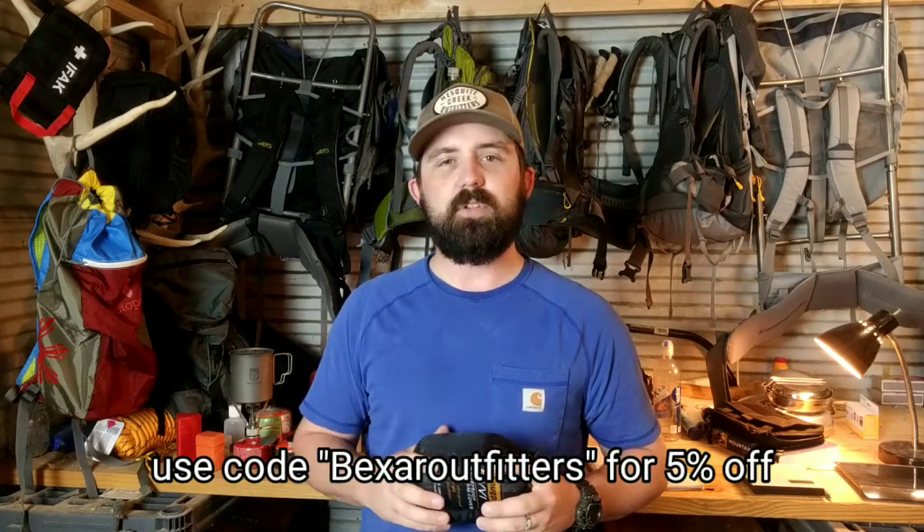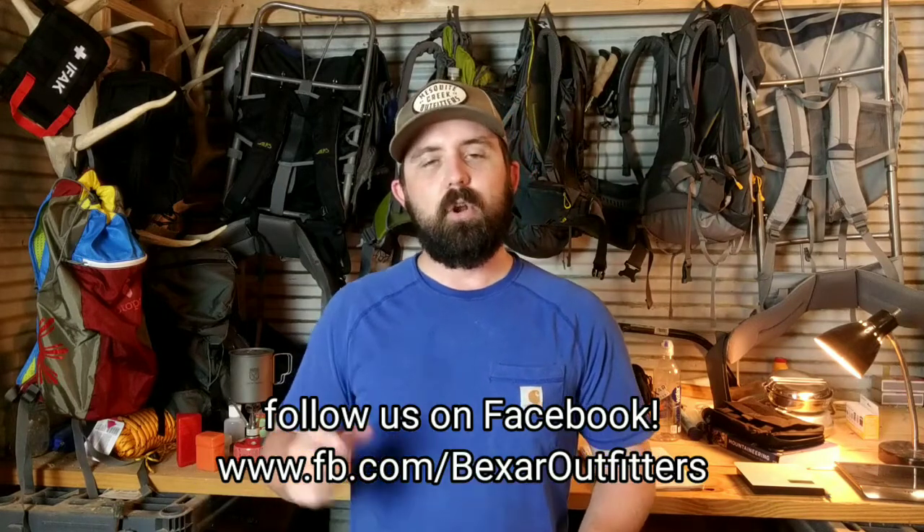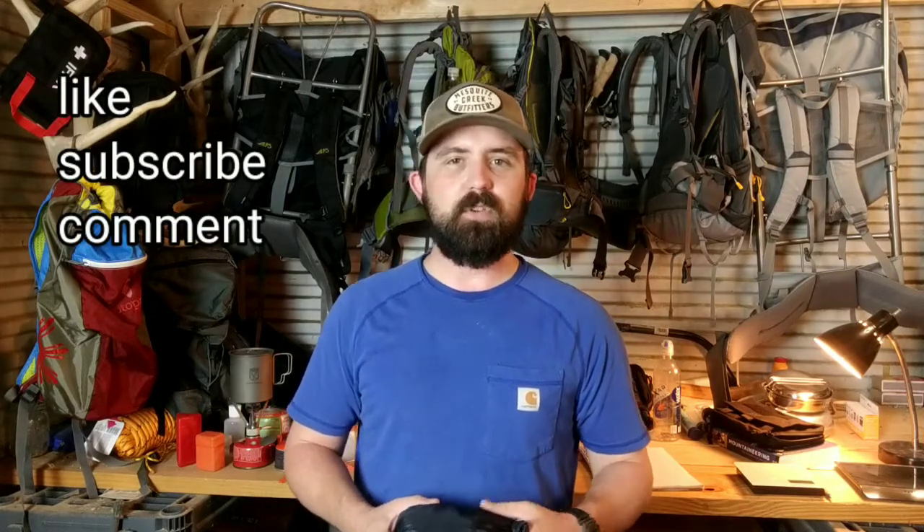The Snugpak bivy is available from the folks at Texas Adventure and Survival School — you can pick it up at their website and I'll drop the link in the description below. Use the code BEAROUTFITTERS for 5% off, which will help cover shipping and get you a little discount on this sweet bivy. If you have anything you'd like to see in an upcoming video, join the conversation on Facebook at facebook.com/BearOutfitters or drop a comment below. If you made it this far, please like, subscribe, and drop a comment if you have thoughts about emergency blankets versus bivvies.